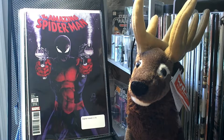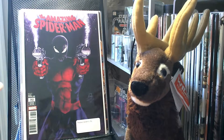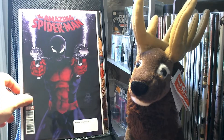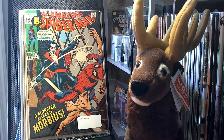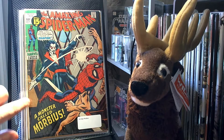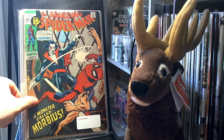I picked up two copies of Amazing Spider-Man 793, the Stegman variant. I found them both pretty cheap so I picked them up. I also got a pretty rough copy of Amazing Spider-Man 101 — that's the first appearance of Morbius. There's some spine roll and whatnot, but for the price I got it at, totally worth it.